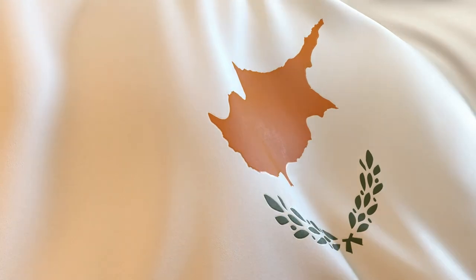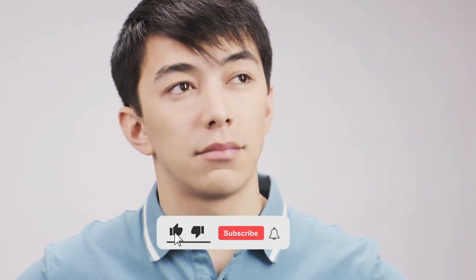I hope now you've got a clear idea about the entire study visa process of Cyprus. If you have any questions, leave us a line below or email us directly.